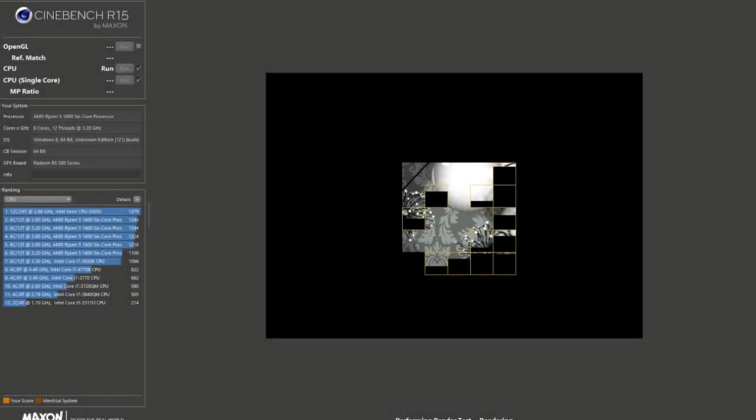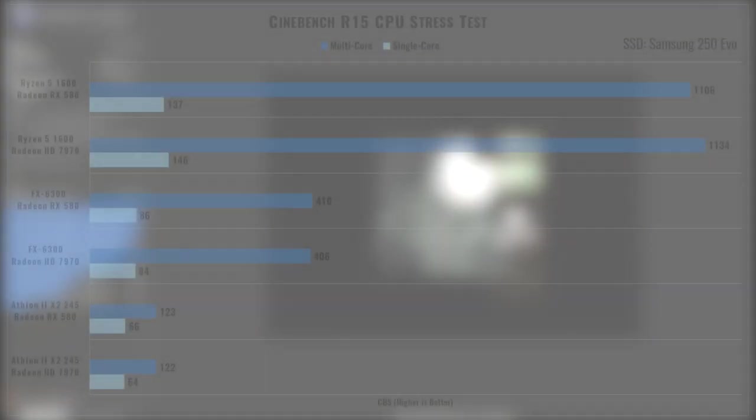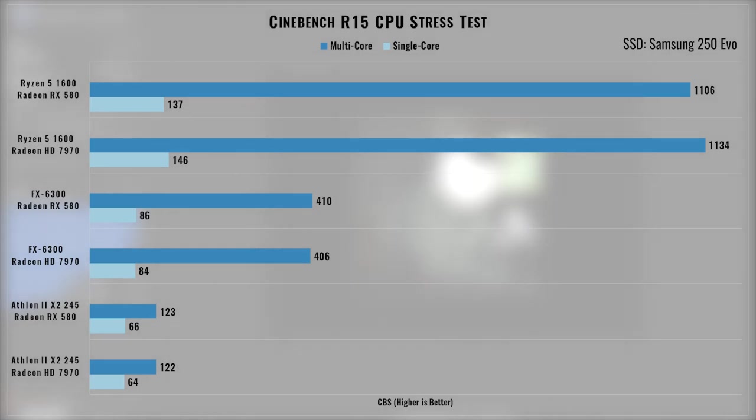We'll start with synthetic benchmarks. Cinebench R15 is commonly used for stress testing CPUs. The darker bar represents the multi-core score where all threads are maxed out — as expected, more threads means a higher score. However, the single-core score is what shows off AMD's innovation between its older CPUs and the Ryzen series, as the Ryzen CPU is 70% faster than the FX chip and a whopping 120% faster than the Athlon. Switching graphics cards while keeping the same CPU made little to no difference here.